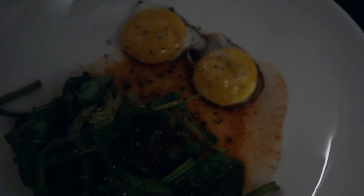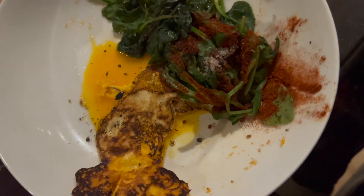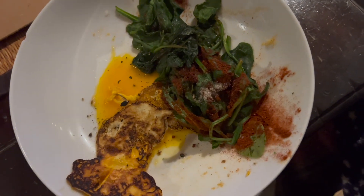I hope you enjoyed my 'what I eat in a day.' If you have any suggestions for videos, please leave them in the comments, and please don't forget to like and subscribe because it really helps my channel grow. I hope you have a lovely day wherever you are, and I'll see you in the next video.